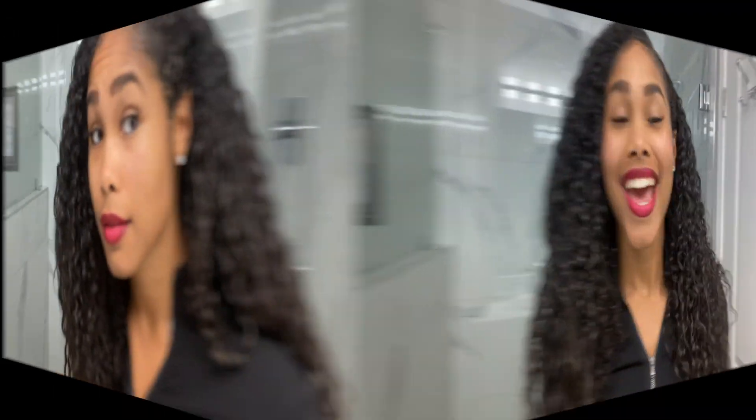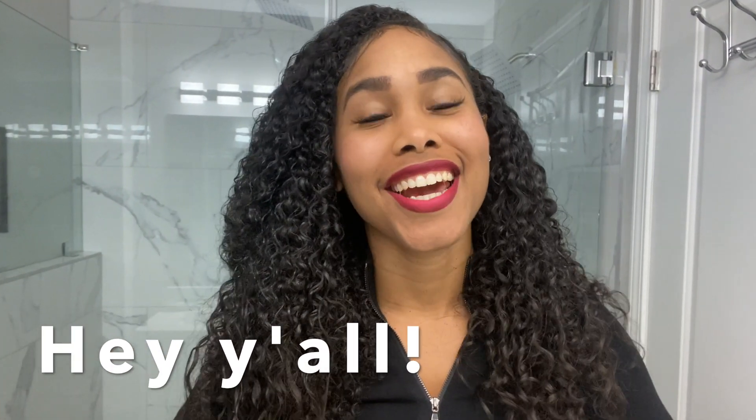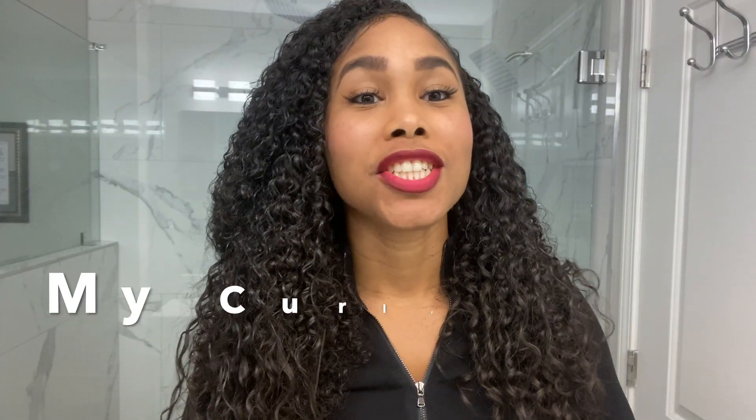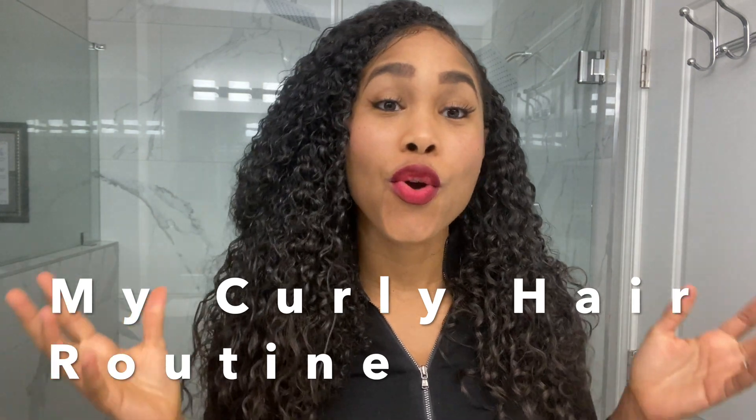It is nice and full second day hair. Hey y'all, welcome back to the channel. Today's video content is for you because you guys requested it. So today I'm sharing my curly hair routine.